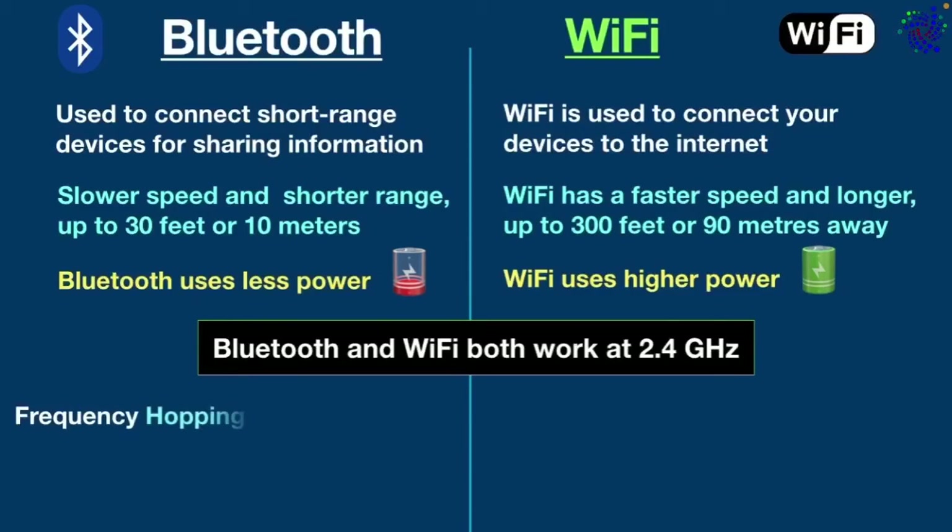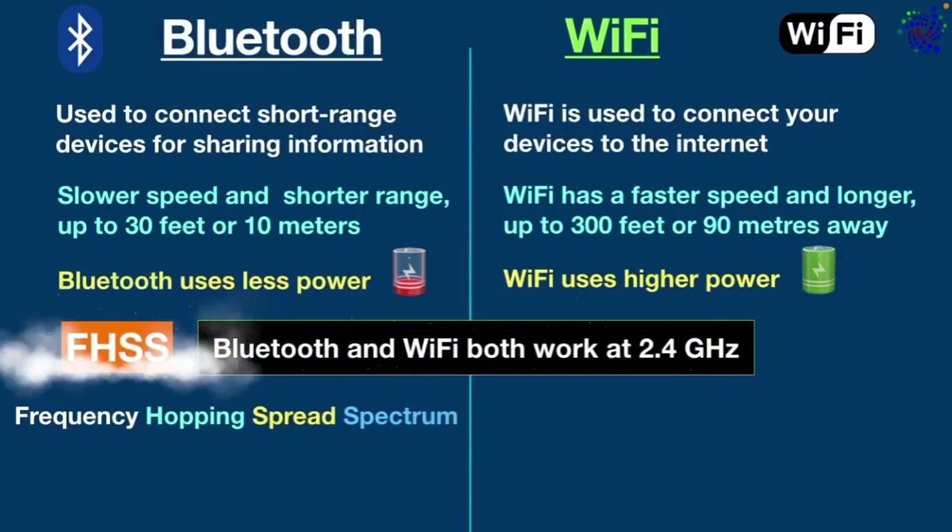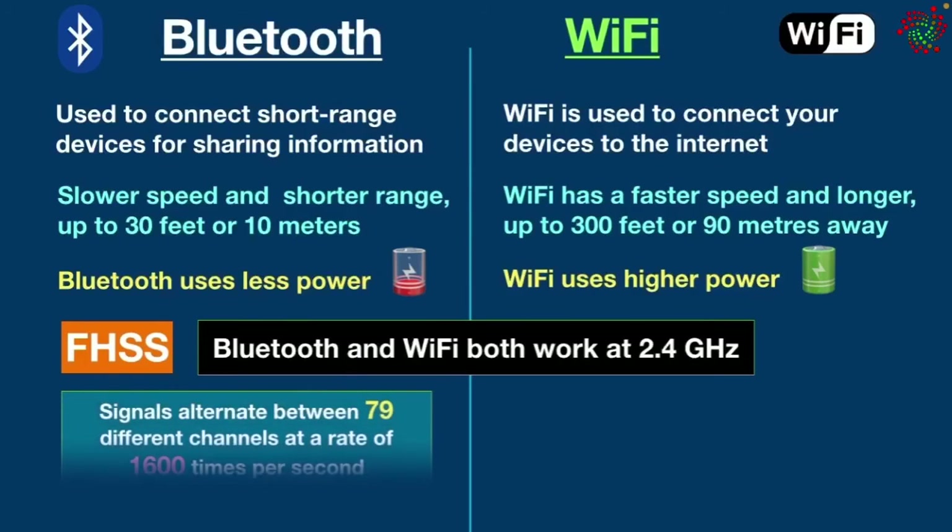So how does Bluetooth get around this interference? Bluetooth uses a technology called frequency hopping spread spectrum, which transmits signals that only the transmitting and receiving Bluetooth devices can understand. Signals alternate between 79 different channels at a rate of 1,600 times per second, which means Bluetooth is not vulnerable to interference from other devices operating at 2.4 gigahertz like Wi-Fi is.